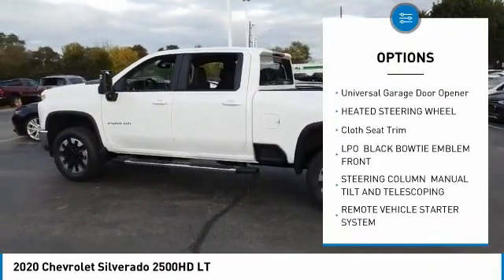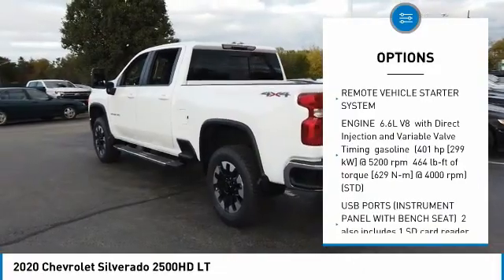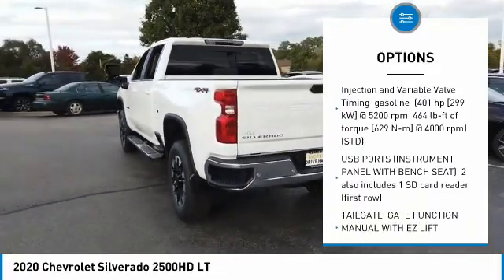Remote engine start, universal garage door opener, heated steering wheel, cloth seat trim. Your new ride is just a phone call away.